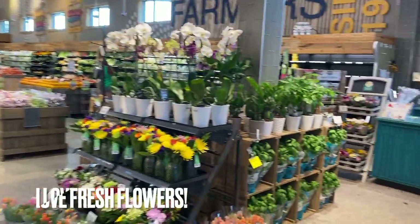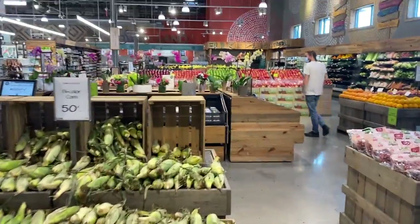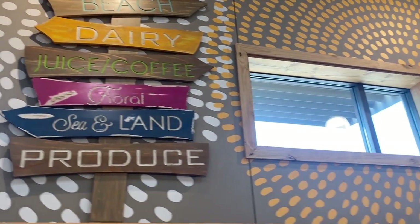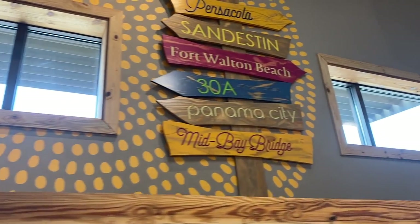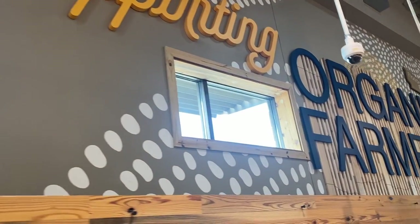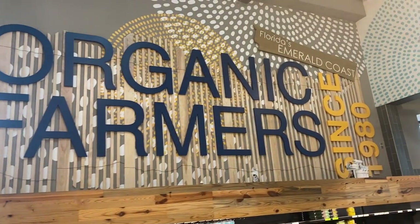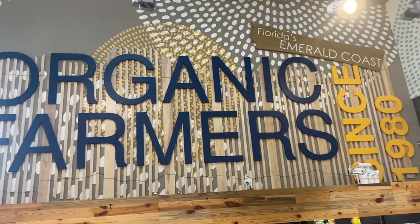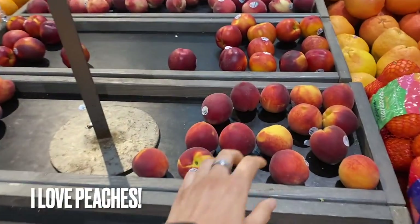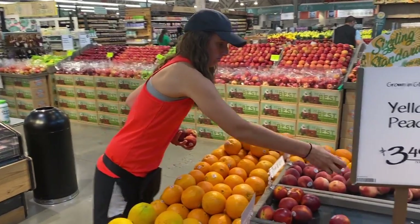I love that right when you walk in the door at Whole Foods you see fresh flowers. I really like all of the artwork on the walls — it makes everything more inviting and colorful. I really like that they support organic farmers; that's a big win for me.